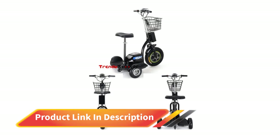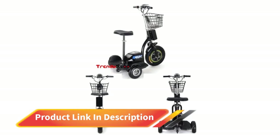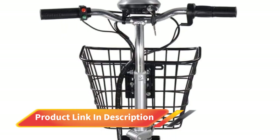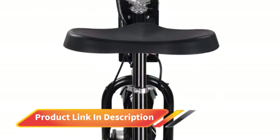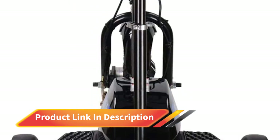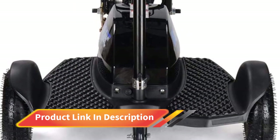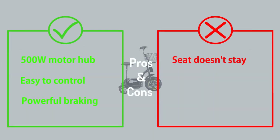It is straightforward to drive thanks to the twist throttle and powerful front and rear braking system. The seat post is large and soft for extra comfort and can be adjusted to suit each rider's height. This electric tricycle is also equipped with useful accessories such as a front LED headlight, battery meter light, key, and front cargo basket.